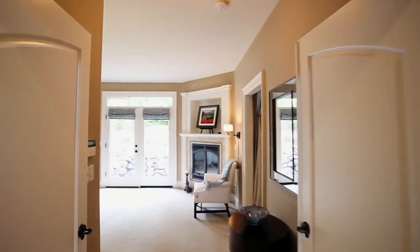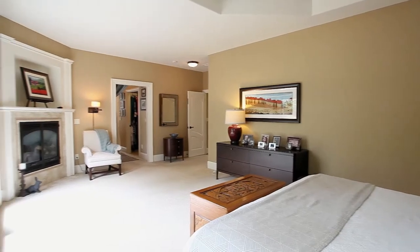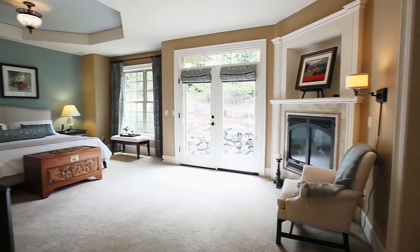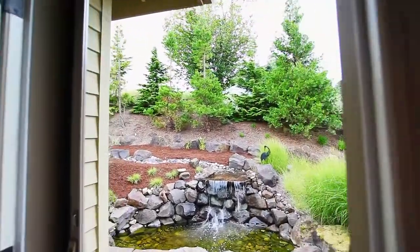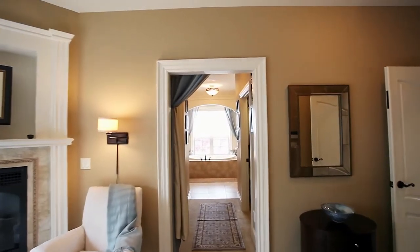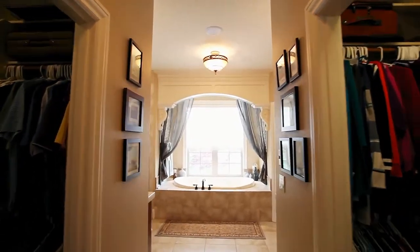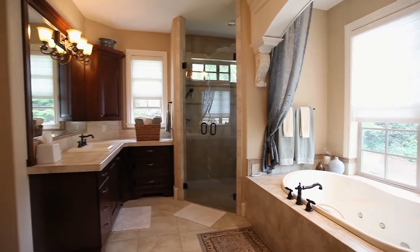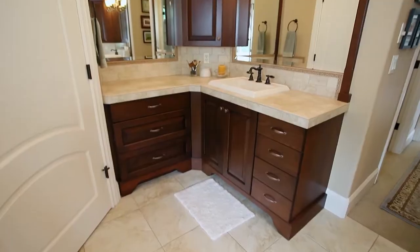Double doors lead to the spacious master suite, a relaxing retreat with its own fireplace. From here, you can head outside and enjoy the peaceful waterfall. The master bath is well-appointed with a jetted tub, sawtooth glass shower door, and solid wood cabinetry.